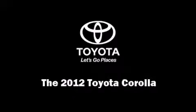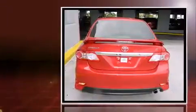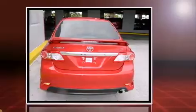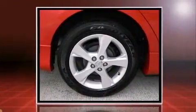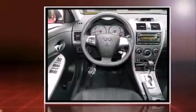Familiarize yourself with a 2012 Toyota Corolla. With less than 20,000 miles on the odometer, this four-door sedan prioritizes comfort, safety, and convenience. It features an automatic transmission, front-wheel drive, and a 1.8-liter four-cylinder engine.